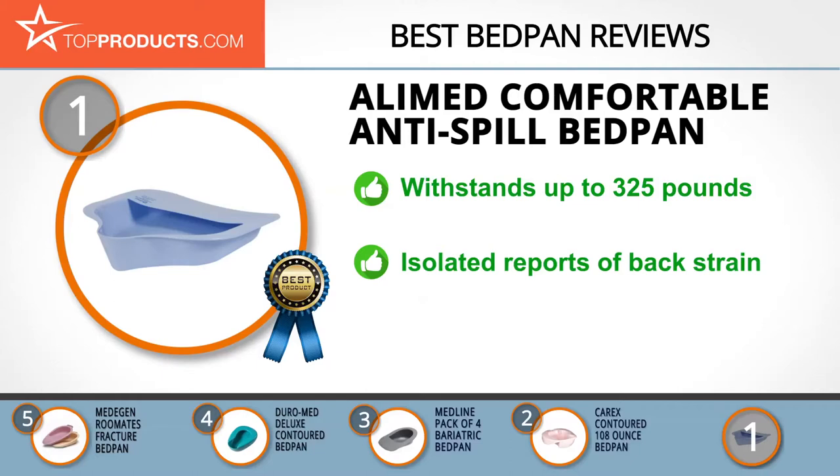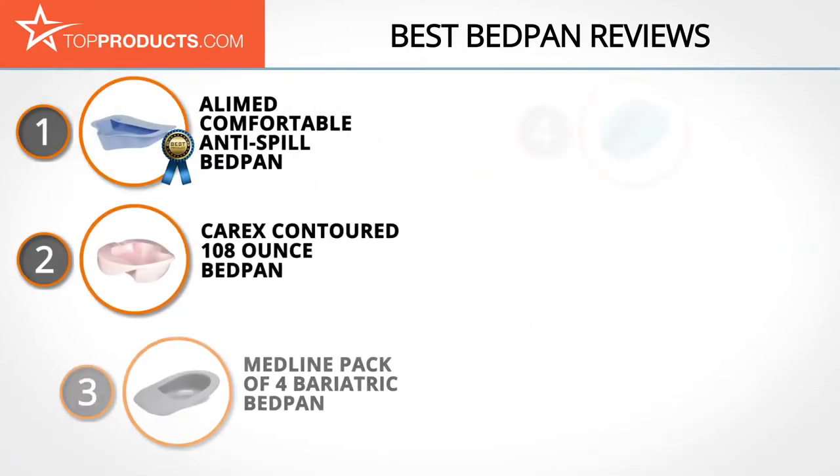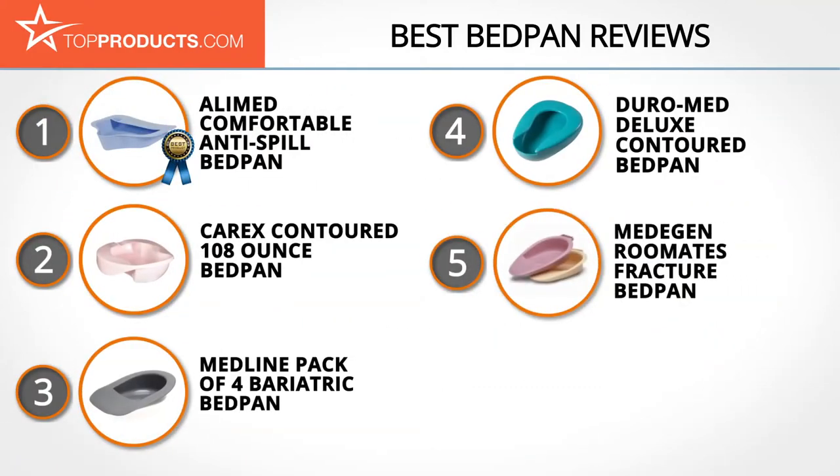Its sturdy frame enables it to handle weights up to 325 pounds. With the covered design of the AliMed comfortable bedpan, the contents are well contained, and its low-profile structure allows patients to get on and off easily. Its only issue is occasional back strain when used in a sitting position, but it's comfortable when prone.